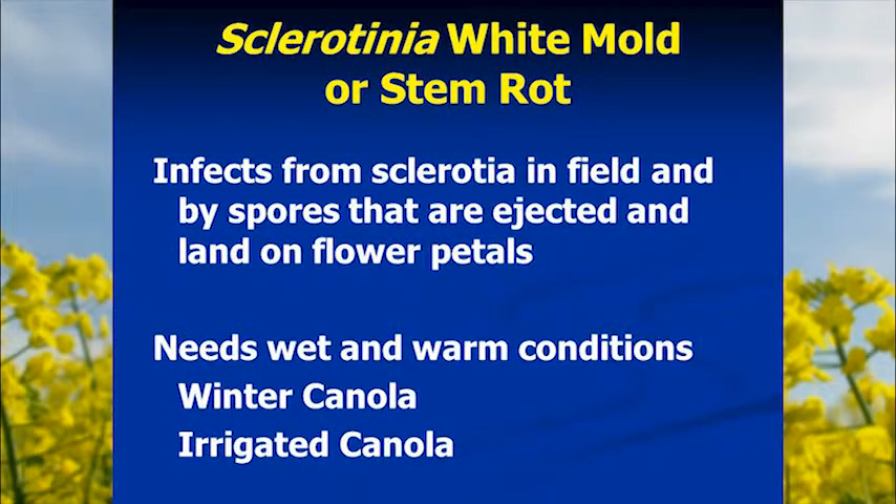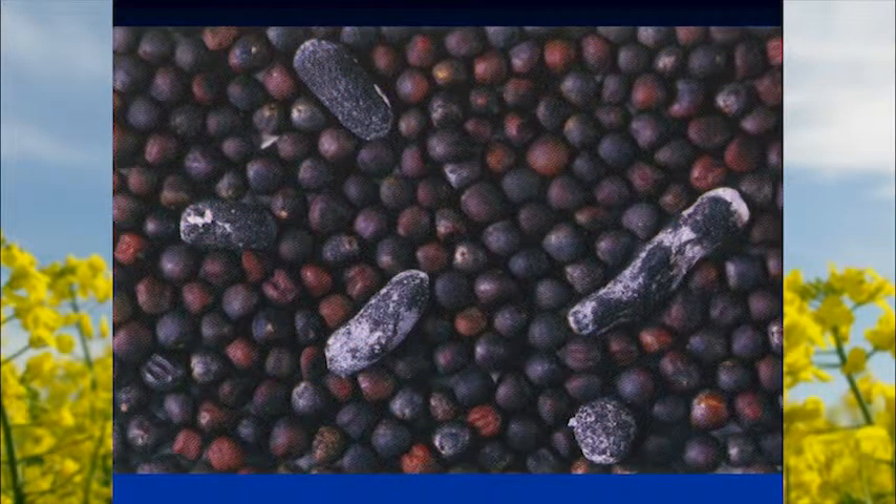Continuing from Tim's talk: Sclerotinia white mold, or stem rot, is a fungal disease that infects the crop from a resting body in the soil — either from a previous broadleaf crop or perhaps a contaminant in the seed. It needs warm, wet conditions to infect the crop, so it's typically more of a problem with winter canola when the crop is at a susceptible stage during wet early summer, or in irrigated canola.